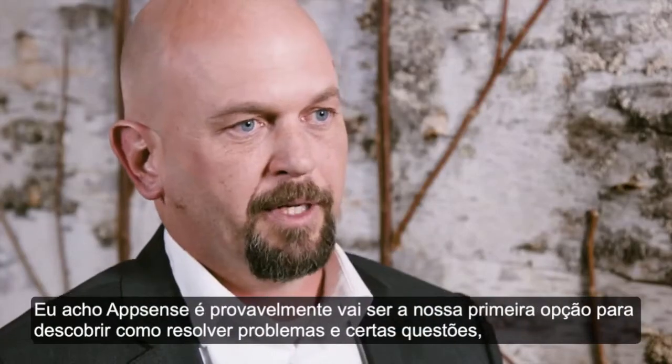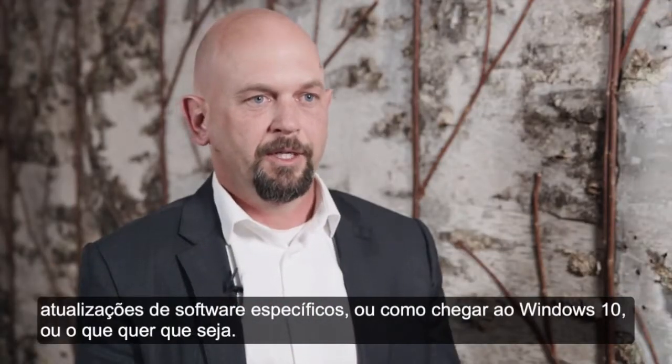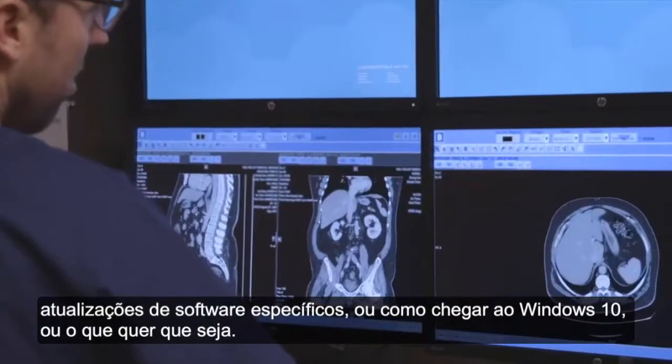I think AppSense is probably going to be our first stop for figuring out how to clear problems and clear issues, whether it's specific software upgrades or getting to Windows 10 or whatever it might be.